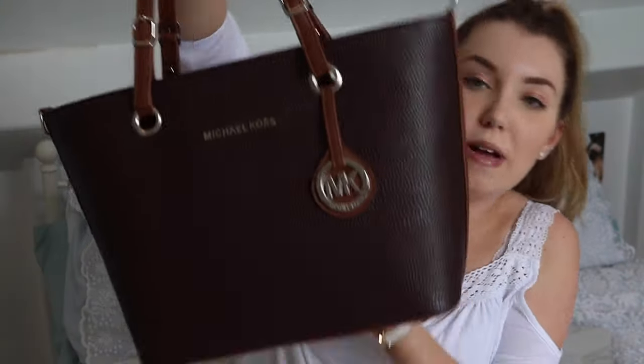Hi guys, welcome back to my channel. Today I'm going to be doing a 'what's in my bag.' This is my bag — I'm not going to lie, I have transferred all this stuff into this bag from another bag just because I prefer this bag. I didn't really think that the other bag would be good enough or appealing enough for a video.